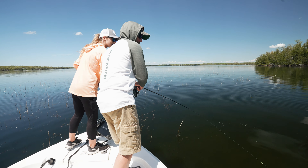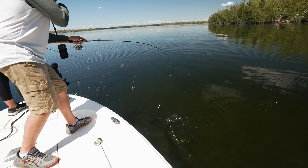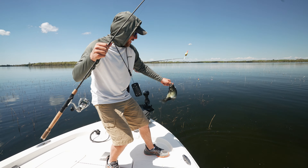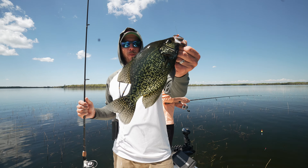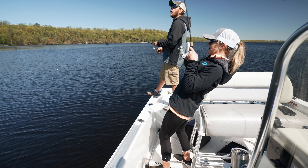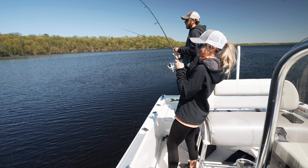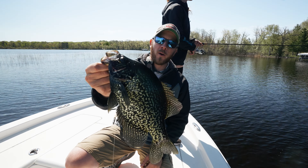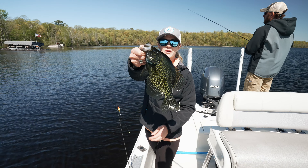Oh wow, that's a nice one. Tank, tank. Come on. Oh boy, that's a big one. Oh, boat flipping them. Oh my gosh, look at that crappie. Oh yeah. That is what we're all here for right there. Pretty crappie there.